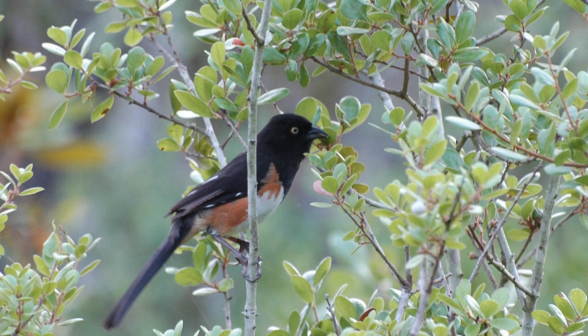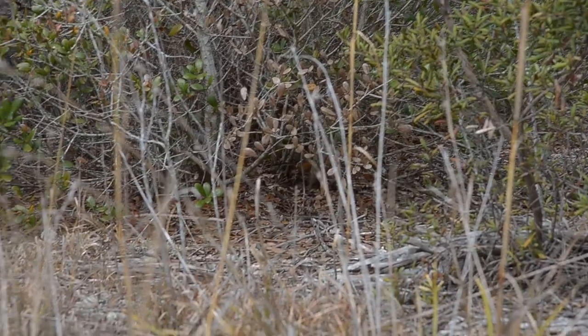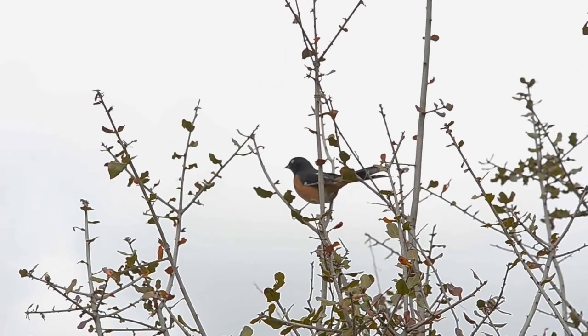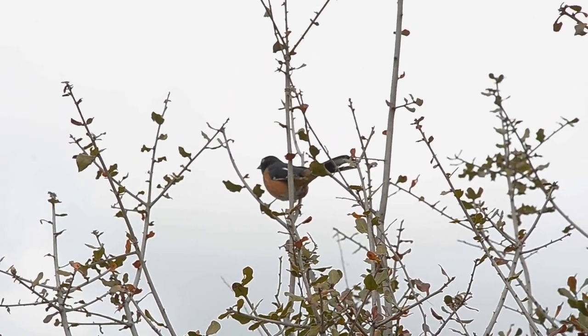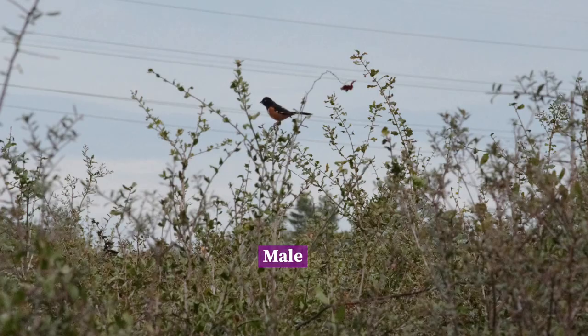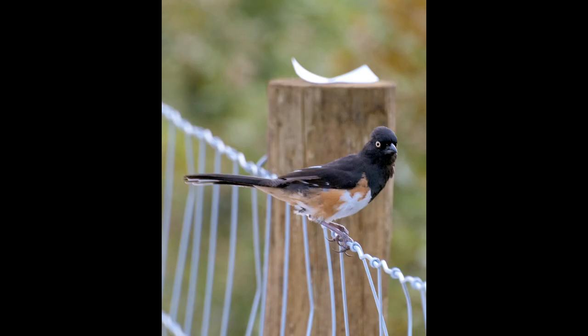Towhees are found throughout Florida living in brushy or scrubby habitats. Usually heard before they are seen, they spend most of their time on the ground, vigorously scratching at the leaves looking for food. They are sexually dimorphic, meaning males and females exhibit different colors. Look for males with black feathers on their head, throat, and back, while females have reddish-brown feathers on the same areas. A subspecies of towhee found in Florida has a yellow eye instead of the common red eye.